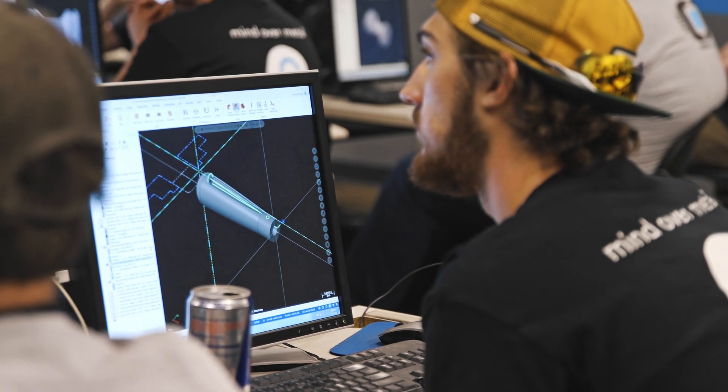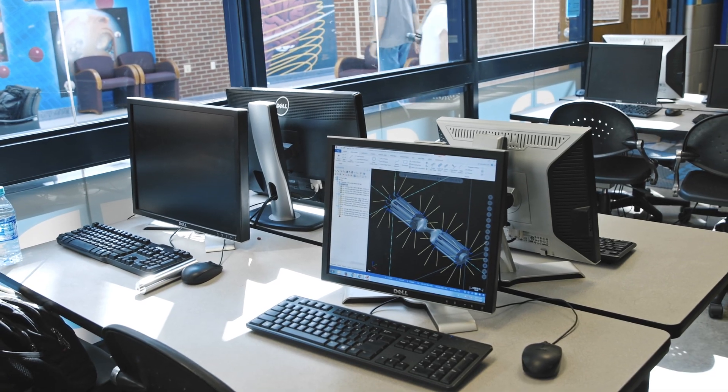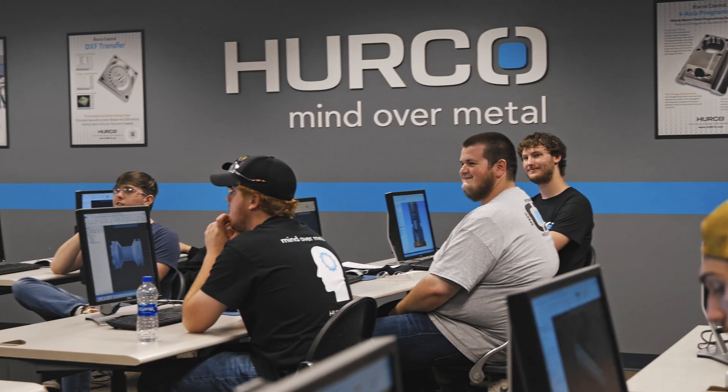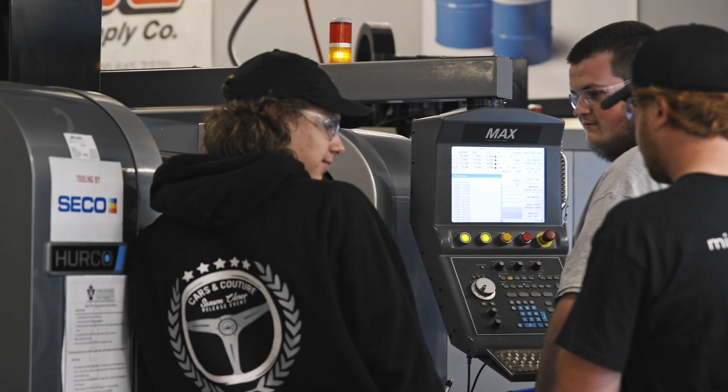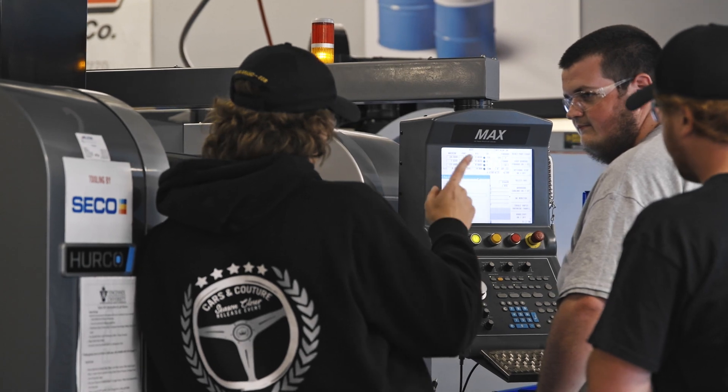When the Hurco partnership started for us, we didn't realize how nice it was going to be to have the WinMax desktop software where the students can literally work on their own laptop at home, they can work in the classroom, and when they go out to the laboratory areas, there's no transition — they know exactly what they're looking at as soon as they turn it on.